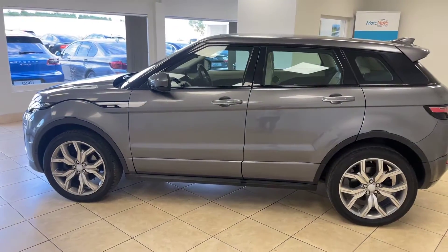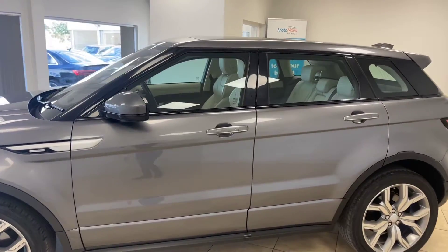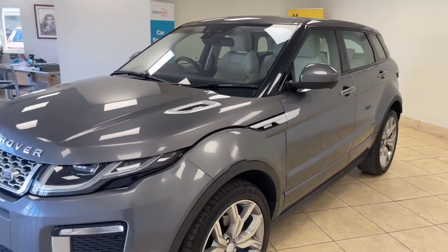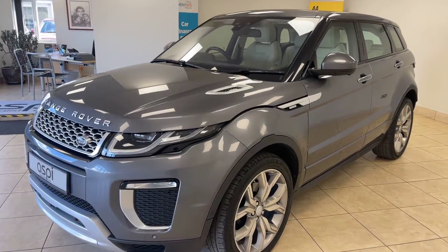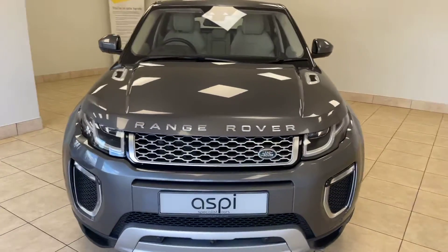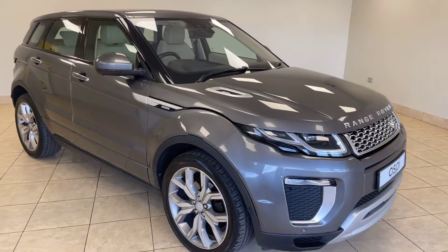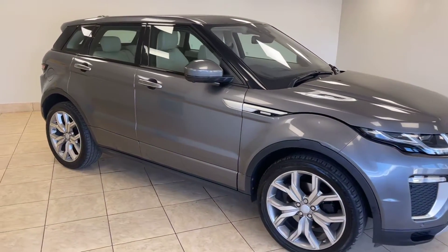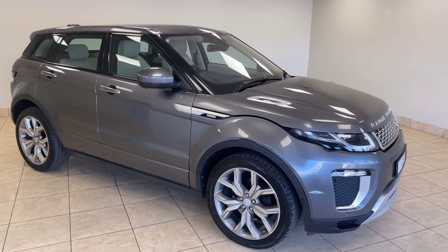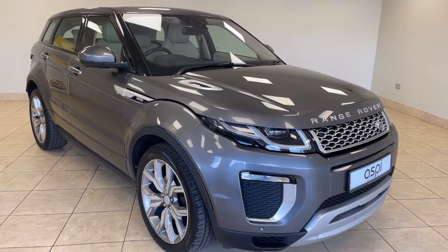If this car is of interest to you, please give us a call on 01789 739500 or drop us an email at sales@aspicars.com. This phenomenal, ultra-low mileage car features an incredible specification which even includes a head-up display. Give us a call on 01789 739500 or email sales@aspicars.com.